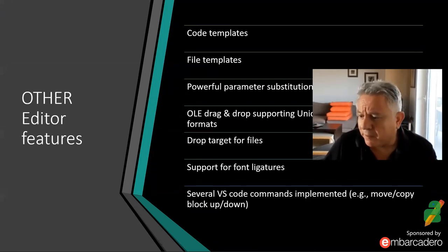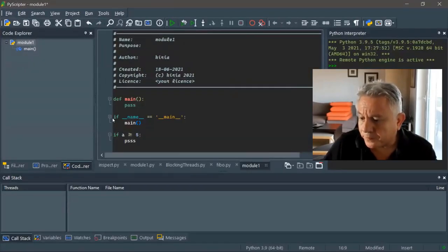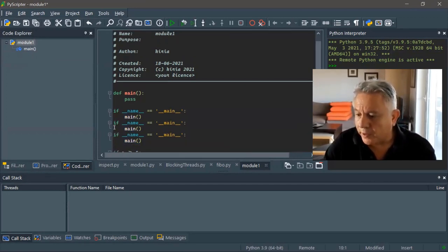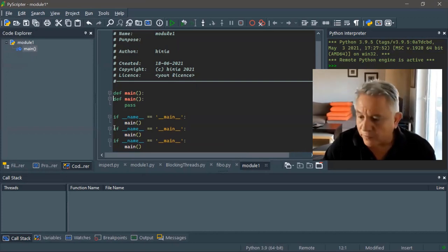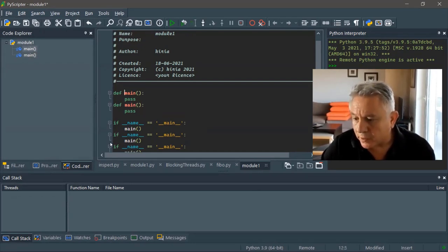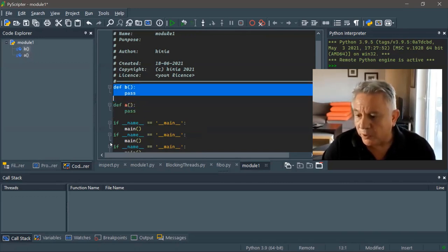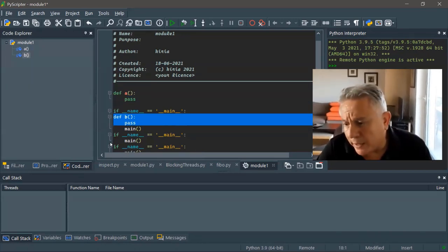There are various other editor commands implemented. For example, you can create copies of a block, and you can rearrange functions using Alt and the cursor to move blocks up and down — similar to VS Code. Move block up and down, delete block, copy block — all these commands work very similarly to VS Code.